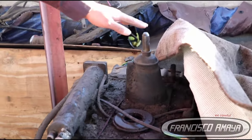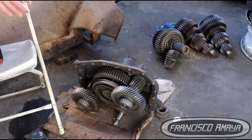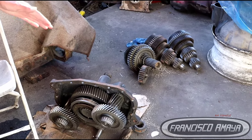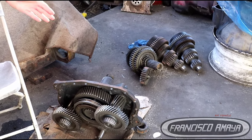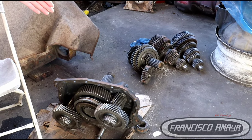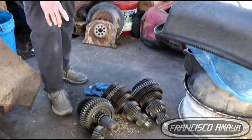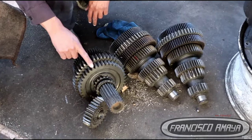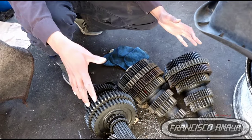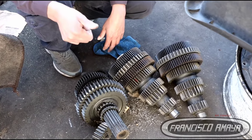The benefit of the manual transmission is that it is easy to repair. These are all components of the manual transmission, and all these components can be purchased individually to repair the transmission depending on the problem. In the manual transmission we have different gears that can be replaced individually if that is the case, but also the whole transmission can be replaced completely if there is a major issue.